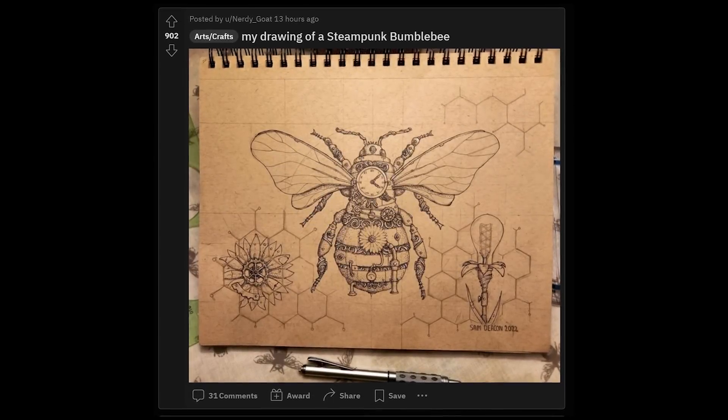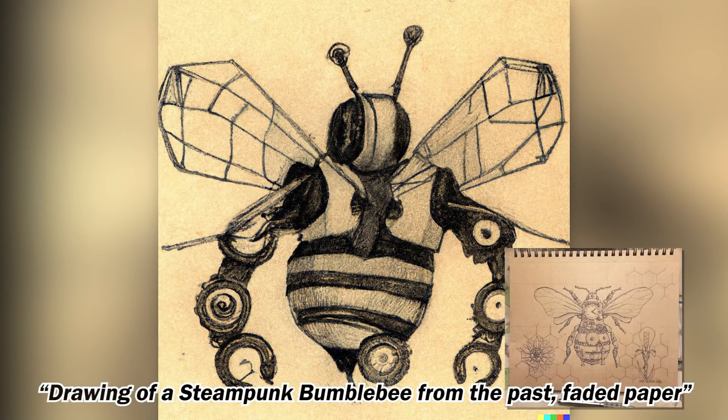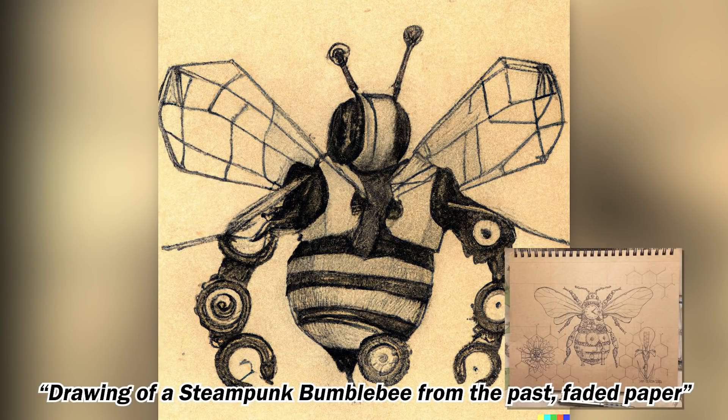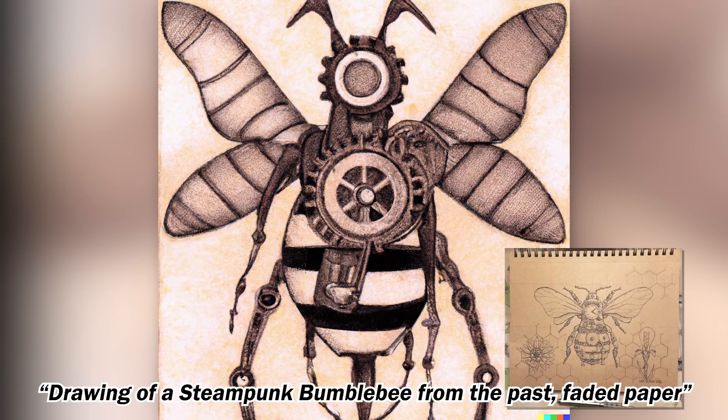I chose this one because I feel steampunk is actually a DALL-E strength. I wanted to see, based on the description, what DALL-E would come up with — if it's on par with something hand-drawn that got a lot of upvotes on r/pics.